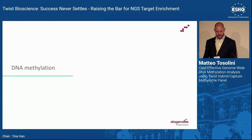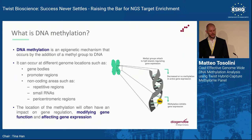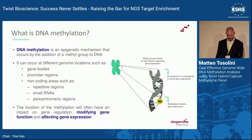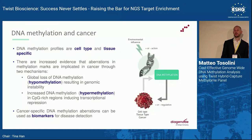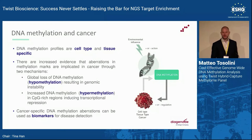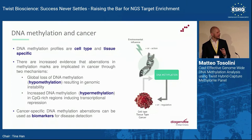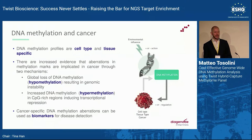DNA methylation is an epigenetic mechanism involving the addition of a methyl group to DNA, mainly at cytosines. It can occur in gene bodies, promoters, and non-coding regions, and is known to modify gene expression and function. DNA methylation profiles differ between cell and tissue types. Aberrant DNA methylation is a hallmark of cancer: there is a global loss of methylation — hypomethylation — sometimes leading to genomic instability, and also hypermethylation at specific CPG-rich regions, directly causing transcriptional repression. Cancer-specific methylation aberrations can be used as biomarkers for cancer detection, screening, or MRD.